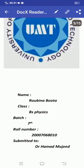Bismillahirrahmanirrahim. My name is Rubina, class BS Physics, batch 7, roll number two, triple zero seven zero six eight zero one. Submitted to sir Dr. Hamad Majid.